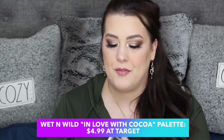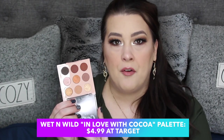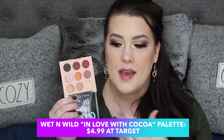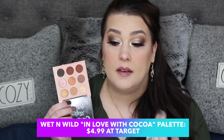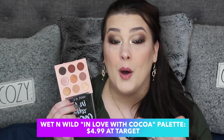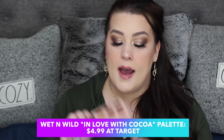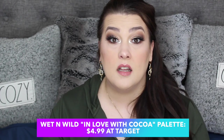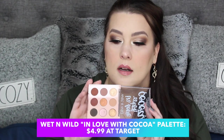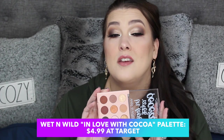And then of course the Wet n Wild In Love with Coco palette, which is like around $5. It's such an everyday palette, but the formulation is really there — so good — that if I need these colors I will gravitate towards this palette. I also have the Honey one, which is really good if you like yellows and golds. But with the Coco palette, it doesn't matter what kind of look I'm going for — there is always something in here I can use. I definitely think it is the perfect everyday palette.